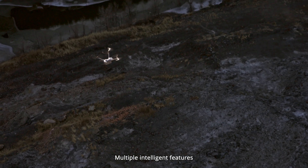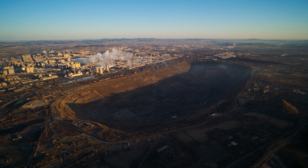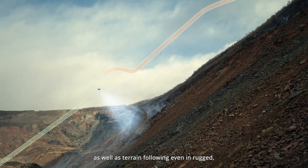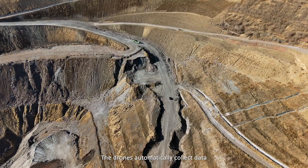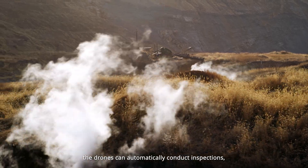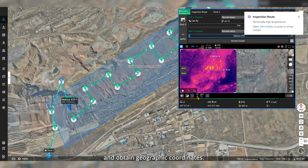Multiple intelligent features significantly enhance DJI Dock 3's automation and efficiency. The Matrice 40 series drones support five-directional oblique capture, as well as terrain following, even in rugged, complex environments. The drones automatically collect data to generate high-precision 3D models in FlightHub 2. With the new automated flight route function, the drones can automatically conduct inspections, detect infrared temperature anomalies, and obtain geographic coordinates.